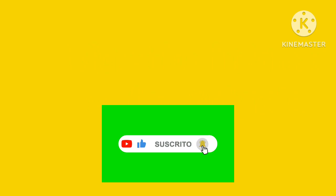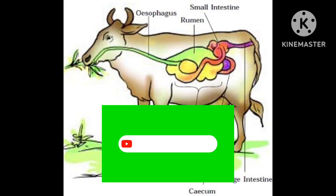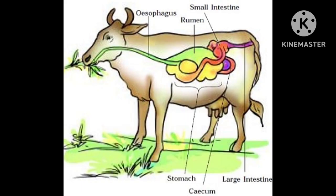Now we start the video. In this video we are going to learn about the grass eating animals. Now, which are the grass eating animals?